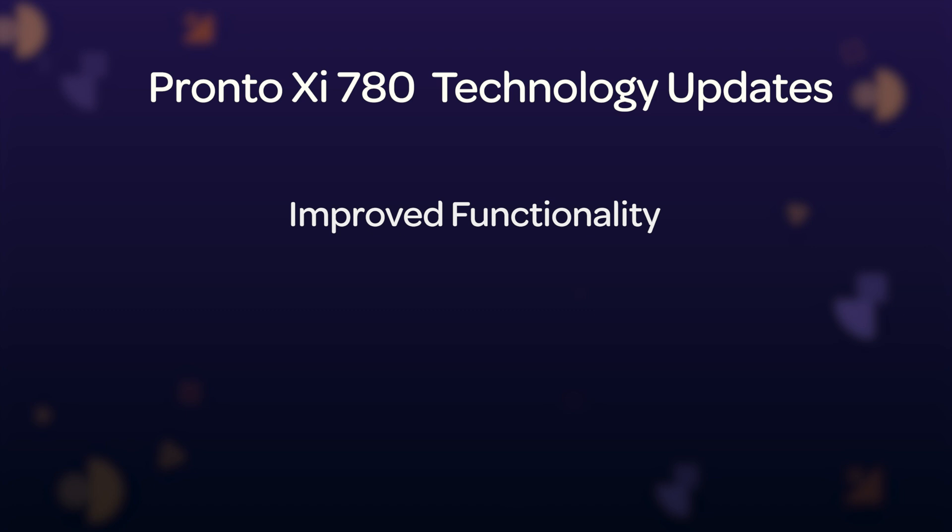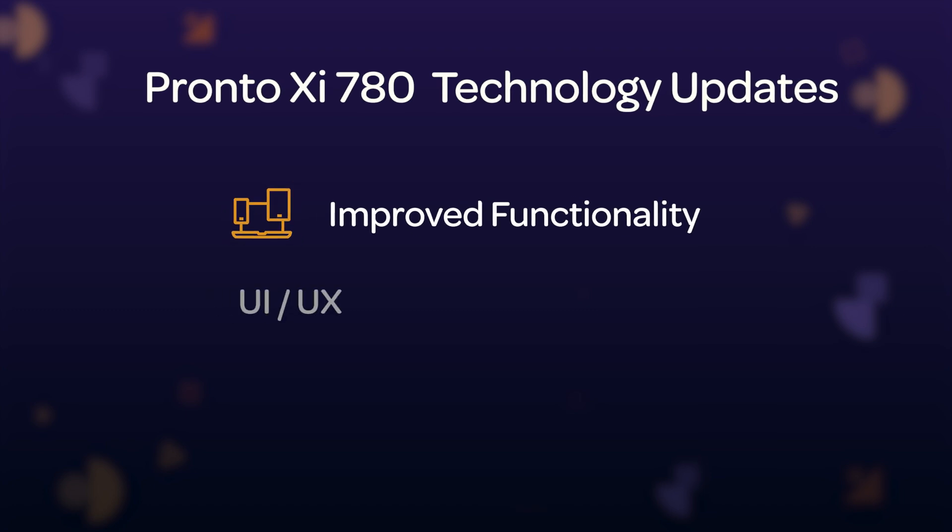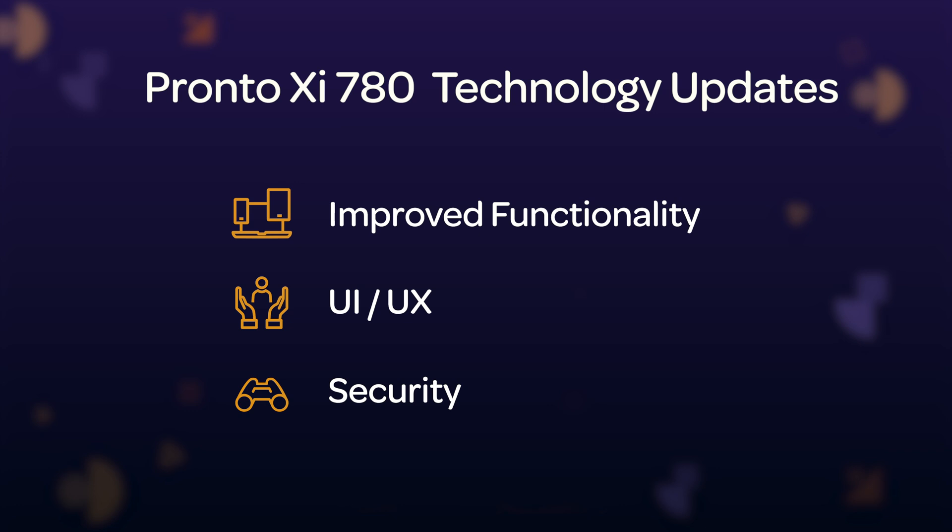The 780 Technology and Infrastructure updates are mainly quality of life and back-end function improvements, improving your experience as a user and securing access to ProntoXI. The three main areas of focus for Technology and Infrastructure are Web Client and Web Server, Local Agent V2, and Trueform Neo.